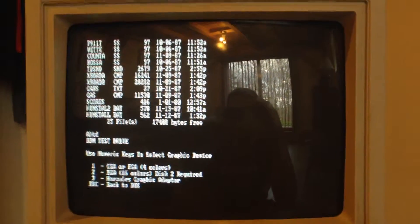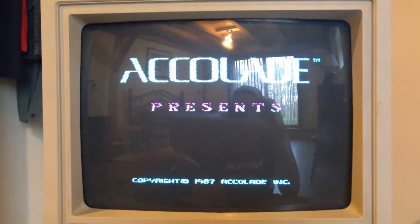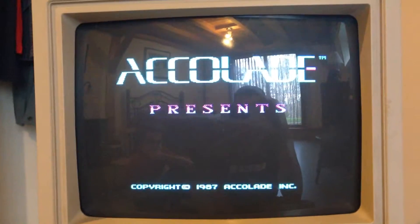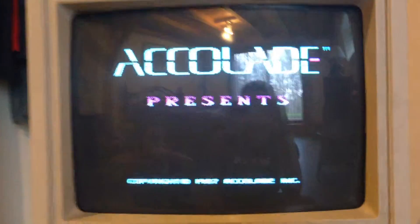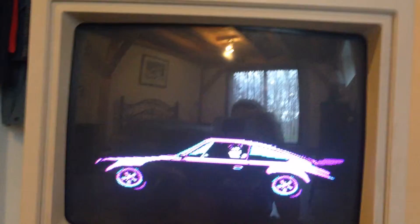See how long this takes to load. There we go. It also has only IBM music, I think. Tandy would have had 3 channels.